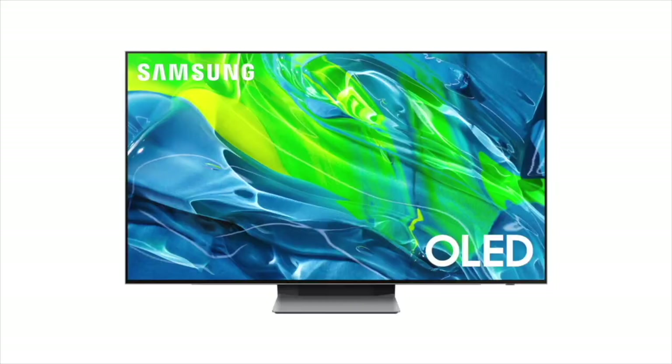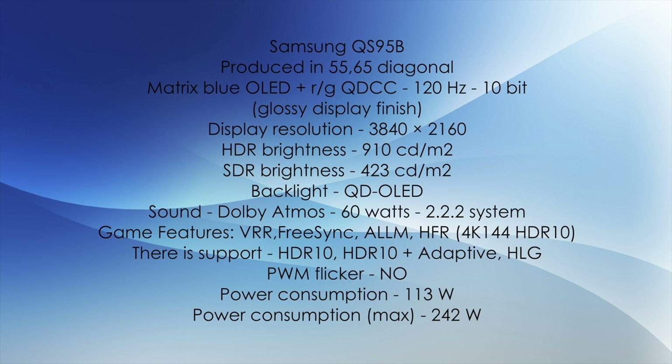The first model is absolutely new this year, called QS95B. It is manufactured in 55 and 65-inch diagonals, OLED matrix using a layer of quantum dots, 120Hz 10-bit glossy display coating, 4K display resolution, HDR brightness of 910 candela, SDR brightness of 423 candela, with OLED backlight where each pixel is highlighted separately. Samsung said that TVs will again support Dolby Atmos this year, but starting with the Q80B model this support will not be there. The same TV has a 60W 2.2.2 system.